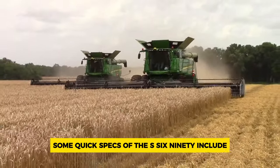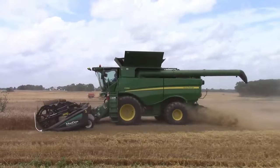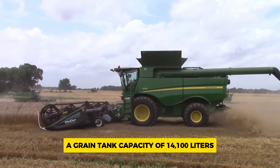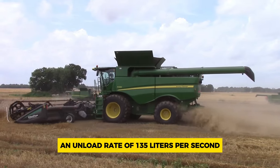Some quick specs of the S690 include a maximum engine power of 617 horsepower, a weight without headers of 15,636 kilograms, a grain tank capacity of 14,100 liters, and an unload rate of 135 liters per second.